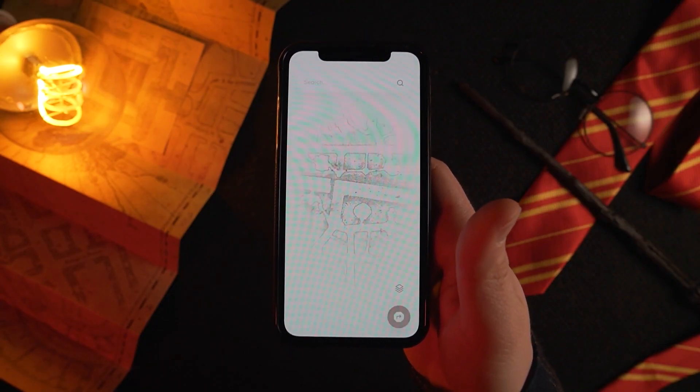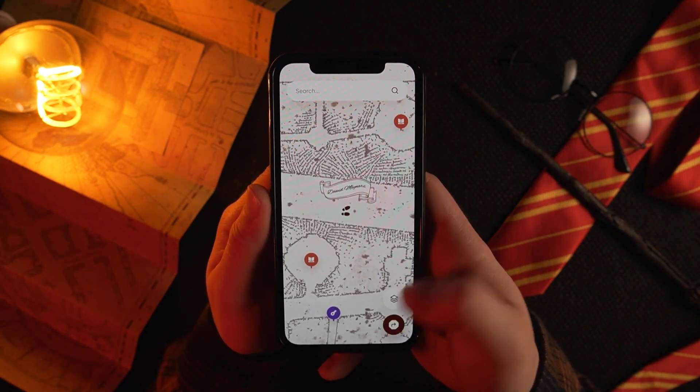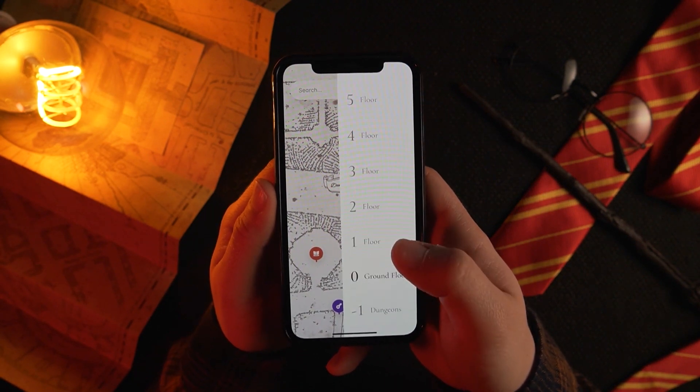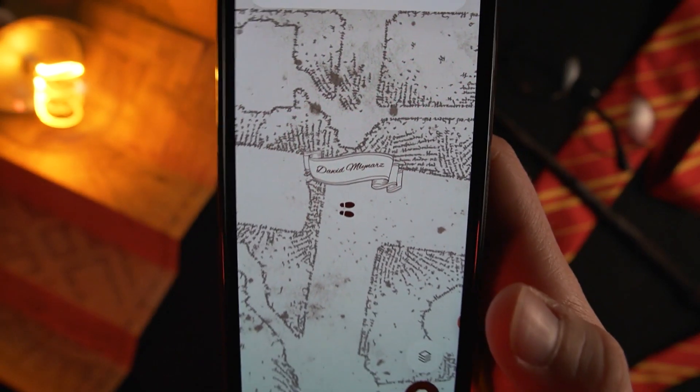I played around with the core map screen a bit to find the best possible layout. Eventually, I decided to include a big search bar at the top and some map filters in the bottom right corner. My favorite detail is one tiny thing — that awesome ribbon animation. That's the only thing I couldn't build with Figma, that fancy waving effect. Fortunately, with a little help of After Effects, I was able to replicate it, convert it into a GIF — and voilà, that looks really good.